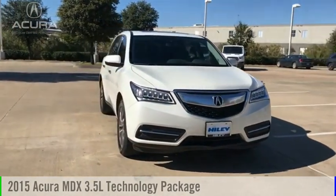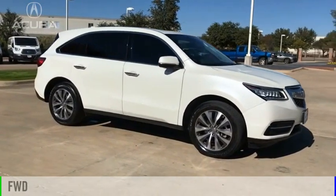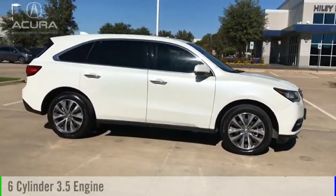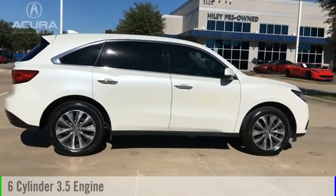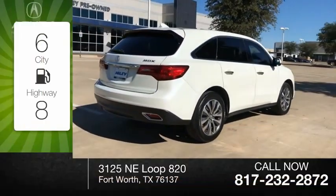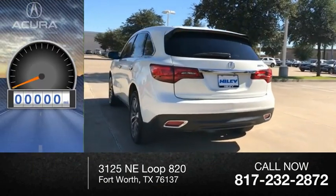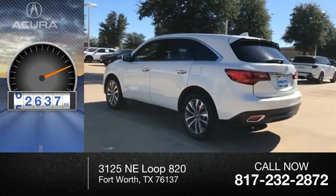Come test drive the 2015 MDX. This vehicle is powered by a front-wheel drive, six-cylinder, 3.5-liter engine, and comes with a six-speed automatic transmission. Great fuel efficiency saves you money by requiring fewer trips to the gas station. This vehicle has less than 65,000 miles.